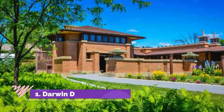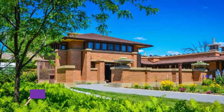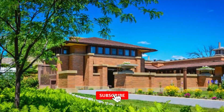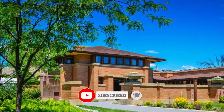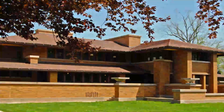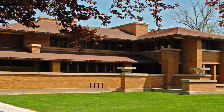Number one: Darwin D. Martin House, designed by Frank Lloyd Wright. Darwin D. Martin House is one of the must-see attractions in Buffalo, located in a lovely residential area on the edge of Delaware Park.